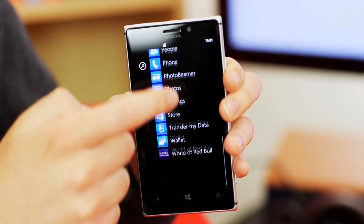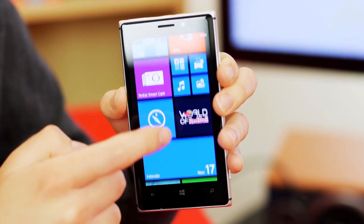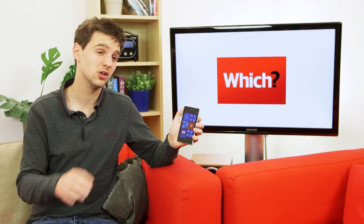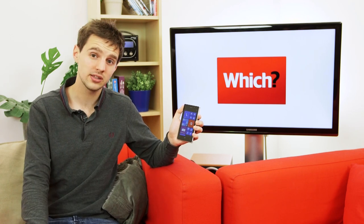We'll see how it performs properly when we get into our test labs. Overall, the Lumia 925 is striking because it really looks like a premium Android phone, except it's running Microsoft's Windows software. With Windows Phone, you won't get as many apps or as much functionality as Android or Apple's iOS, but it's not terrible to use overall.